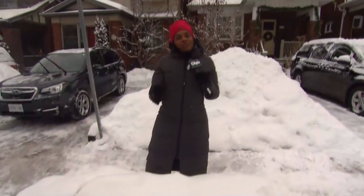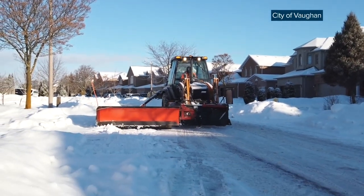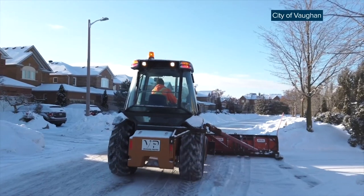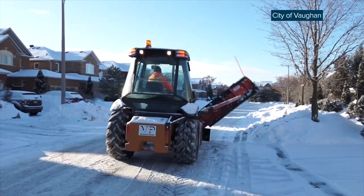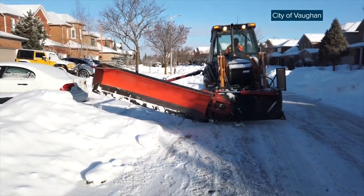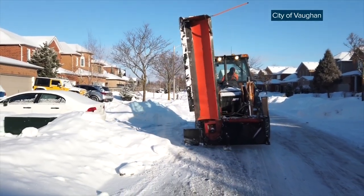You may be surprised to find out that not everyone in the GTA has to deal with this. It's a platinum service that we provide the citizens of Vaughan, and it's appreciated. That service is called windrow plowing — a windrow being that part of your driveway that can often get caught between your snow clearing efforts and the city's. In Vaughan, 46 windrow plows work to clear the snow that can be pushed on your property by street clearing, a service provided to all residential properties in the city.